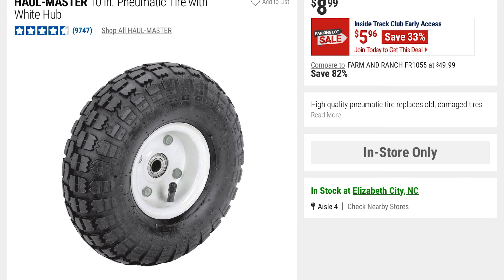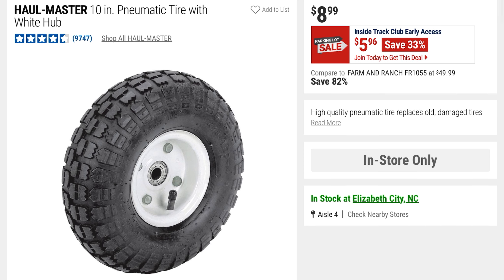There's this Hallmaster 10-inch pneumatic tire with a white hub. It's $8.99 and it's going to be 33% off at $5.96. These would be a good replacement if you need something like on a large wheelbarrow, hand truck, or cart.